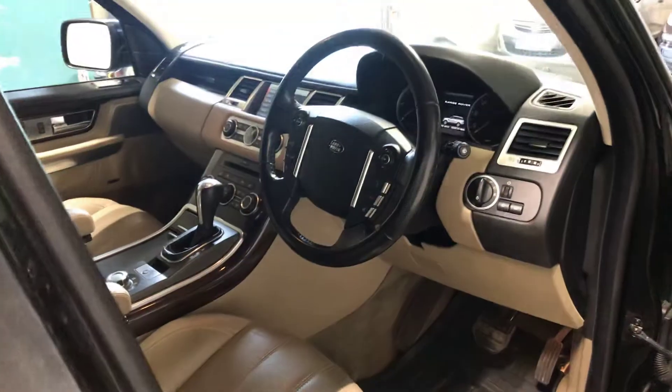This car will come with the RAC warranty — a 6 month RAC warranty — with breakdown cover. Let's show you in there and show you all the driver's cab.